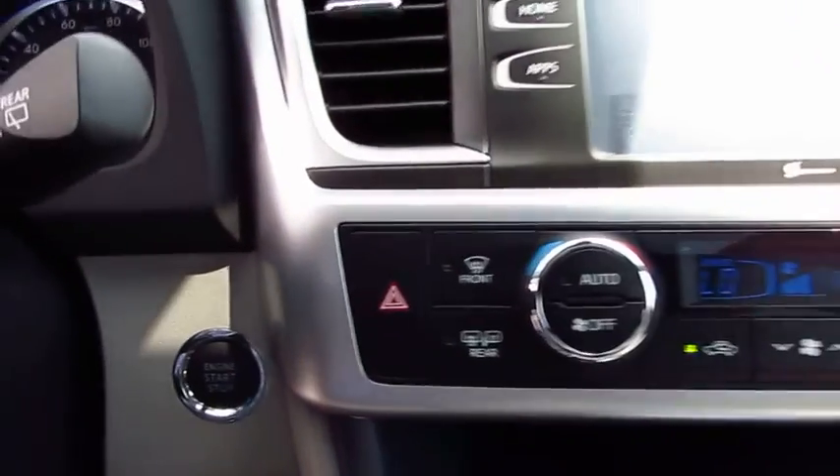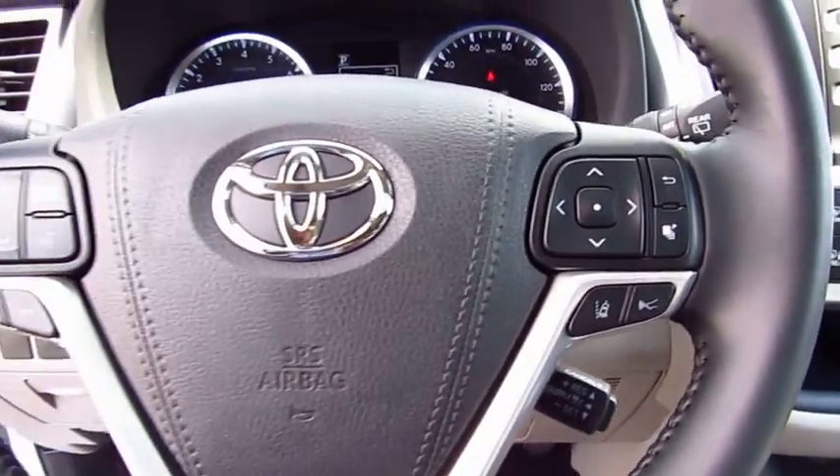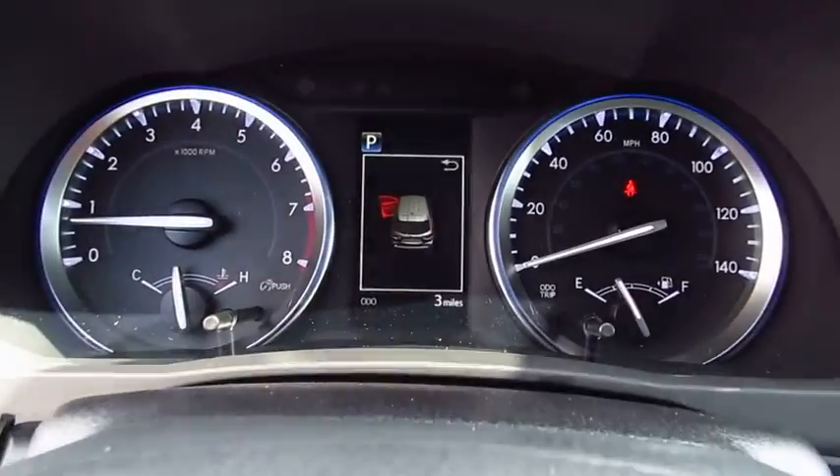Bluetooth wireless data link for hands-free phone, HomeLink garage door opener, power steering. This beauty is sure to make you the talk of the neighborhood. So call or dial.